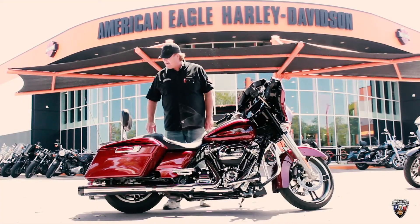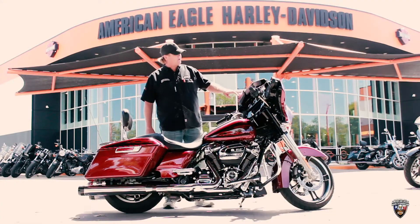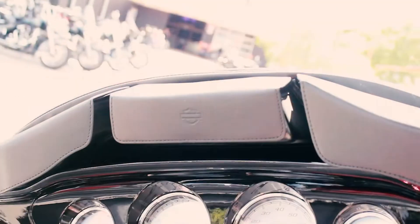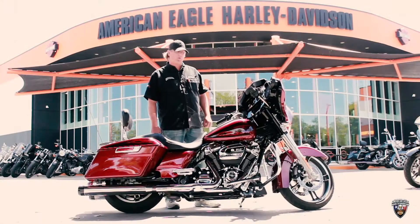Look back here, we've got a Sissy Bar Quick Detach as well as a luggage rack. Along with this bike, you're also going to get the windshield bags, so you got your sunglasses in here, any kind of keys or something you want to throw in there.